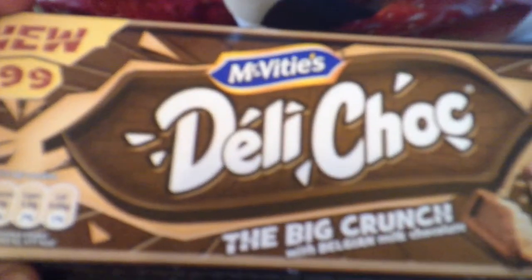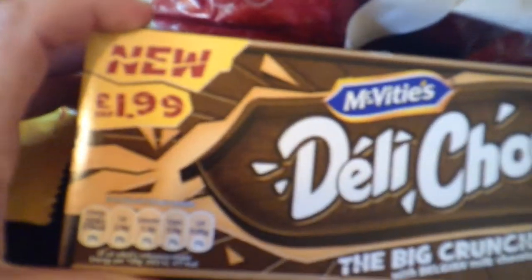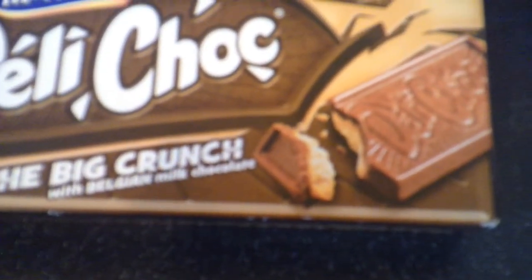Next thing is Deli Chop — McVitie's Deli Chop with Big Crunch. There's some sort of chocolate biscuit type thing. My mum had these before she left. Empty now was some Walker's Crisps, really salty flavour.